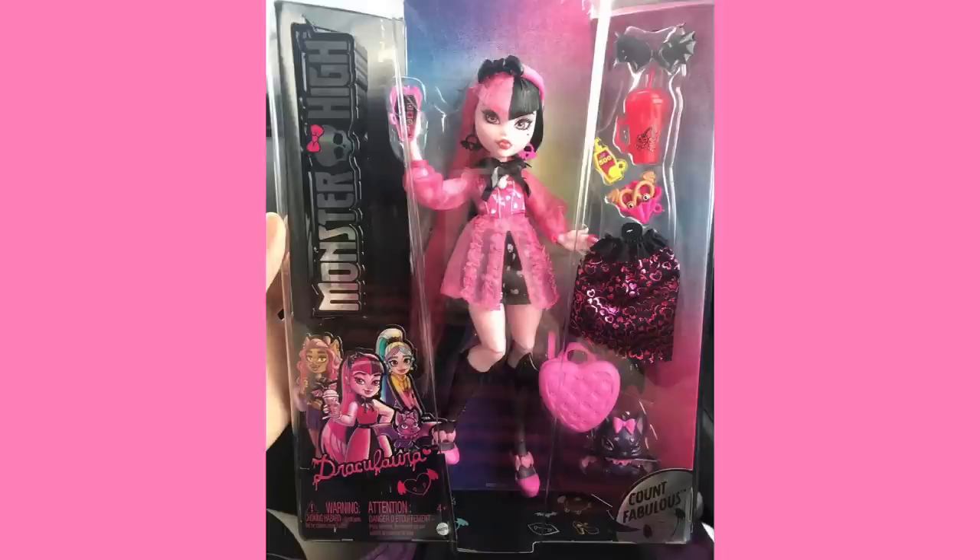Unfortunately, Draculaura does not seem to have the hat — the really cute sun hat. There's a chance that another one of her dolls may feature it, or maybe they'll give her a fashion pack. But as it stands, Draculaura comes wearing this headband rather than a hat.